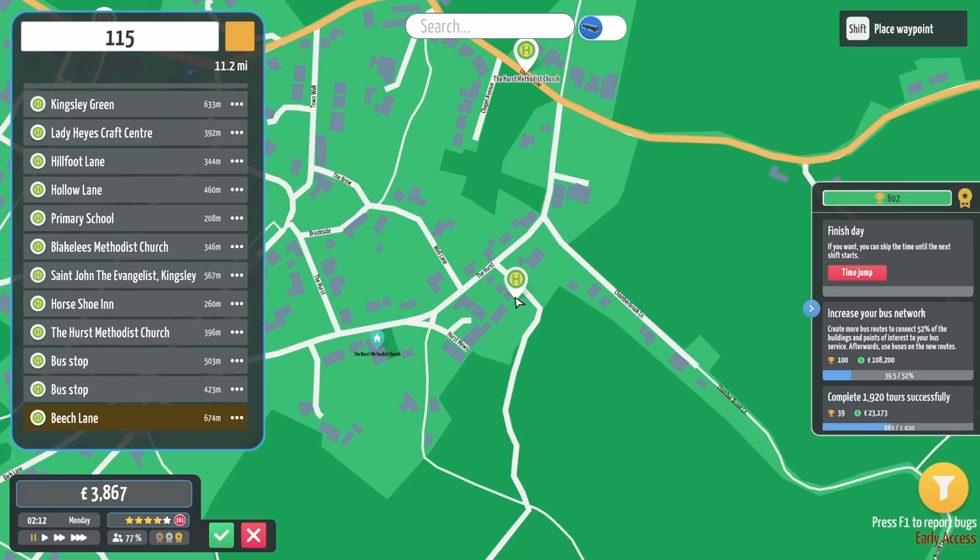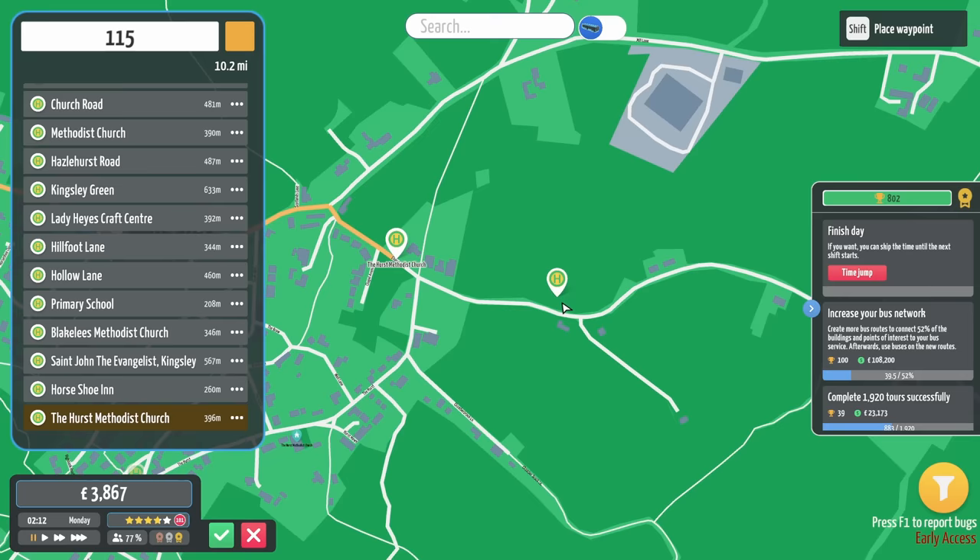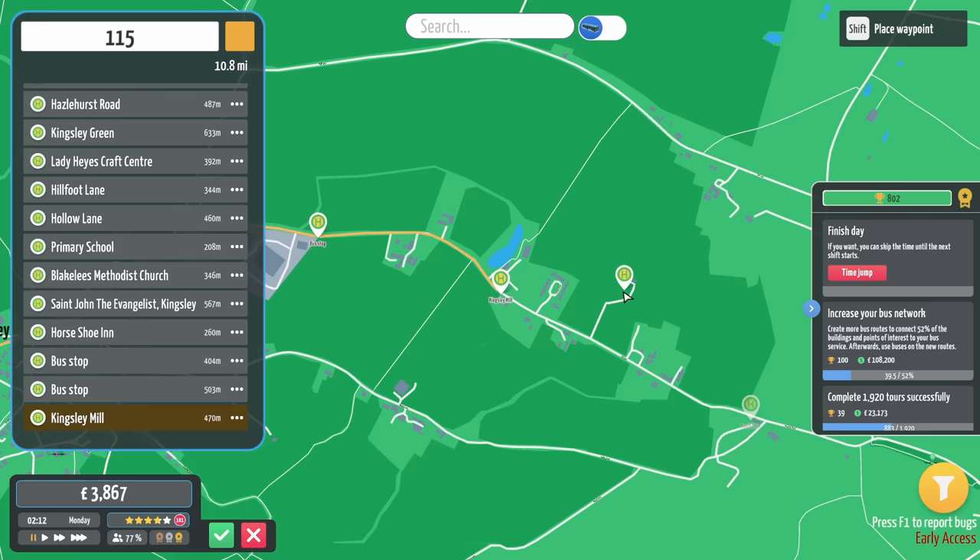It's a bit of a weird one, because if you come up this way, that's the main road; if you come down this way, this is sort of the main road. Actually, no — hang on. Take that off. Reverse, reverse, reverse. That is the main road up there. There we go. Keep on with it. Kingsley Mill. Lovely.